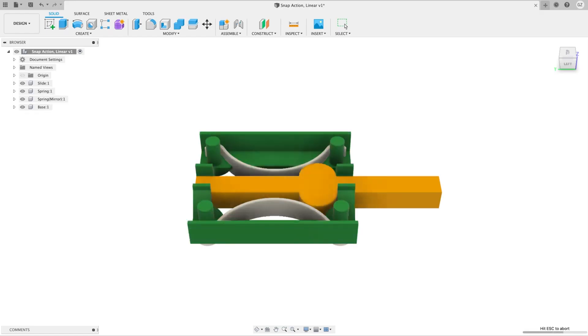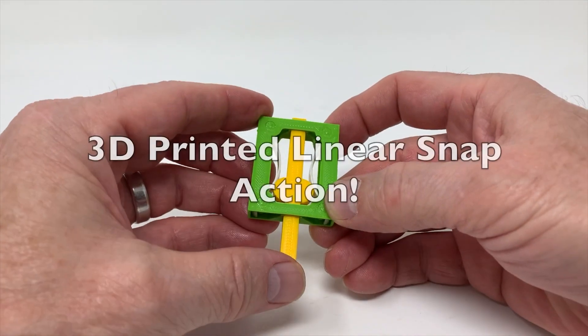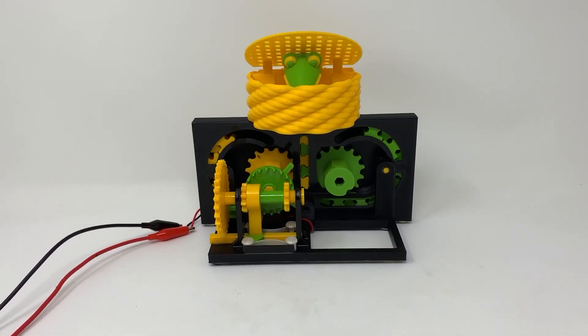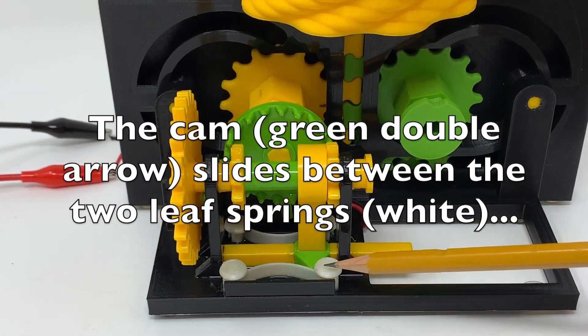You also have to check out this entirely 3D-printed linear snap-action mechanism by Greg Zumwalt. It's such a simple thing, but you can put it to all kinds of uses. One incredible example Greg shows is a toy snake design where he uses the mechanism like a clutch to switch between forward and reverse on the gear. How cool is that?